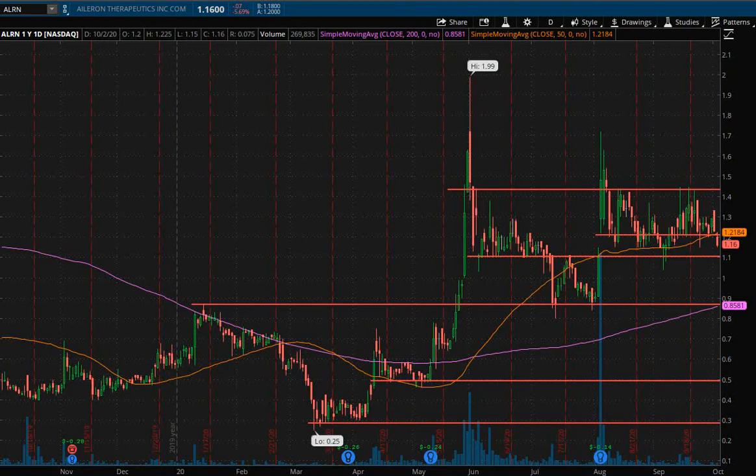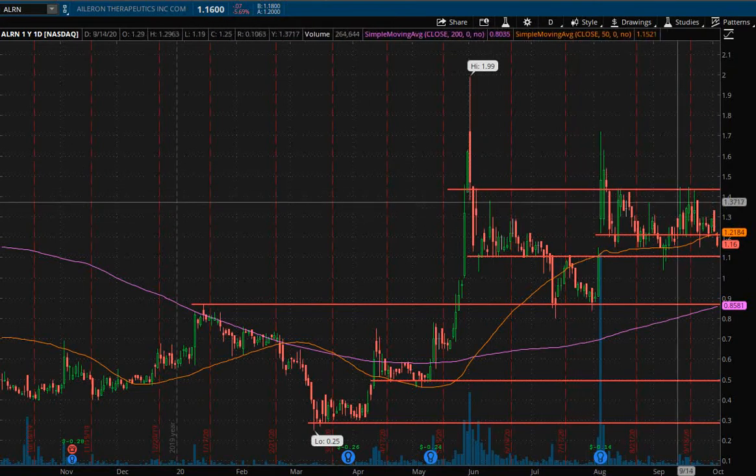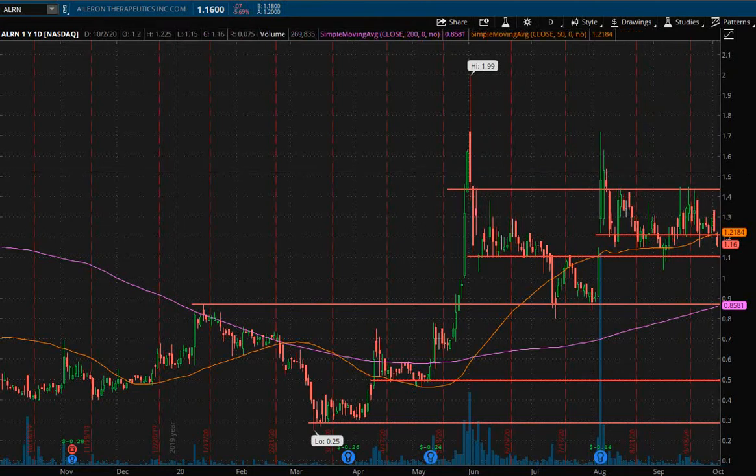I usually never recommend swing trading penny stocks, however this one doesn't move too crazy, it's been holding on to its gains, and I think there could be a decent swing trade setup here. So we'll be looking for the $1.10 to $1.00 area to start loading a long position, and expect the first area of resistance after that to be right around that $1.40 area, where you can take off a quarter, a third, maybe half of your position size.